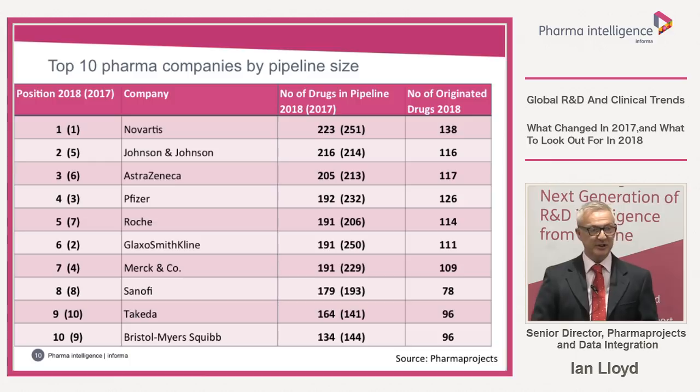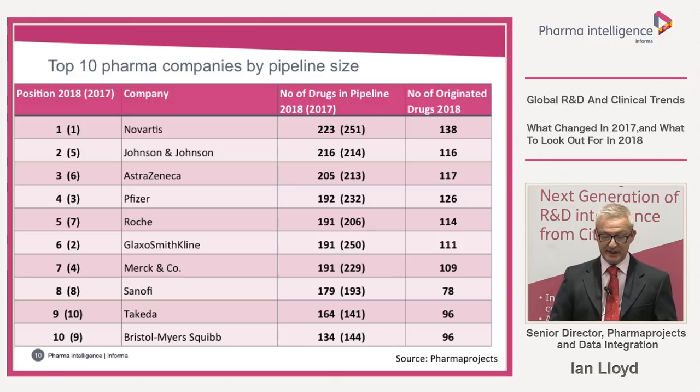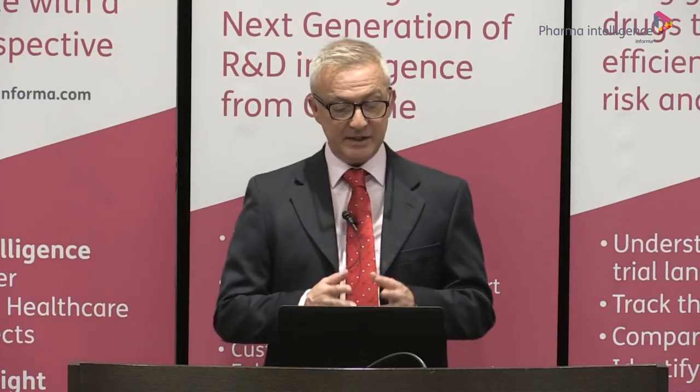Moving to the top pharma companies by pipeline size: the top 10 companies are shown with the number of drugs they originated and the total including licensed-in drugs. Novartis is at number one for the second year, though its actual number of drugs in the pipeline declined by 28. Johnson & Johnson has risen to number two, largely because it completed the acquisition of Actelion during 2017, and is one of only two pharma companies that actually increased the size of their pipelines — the other being Japanese company Takeda.